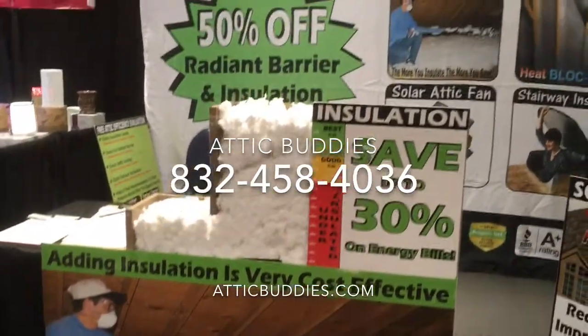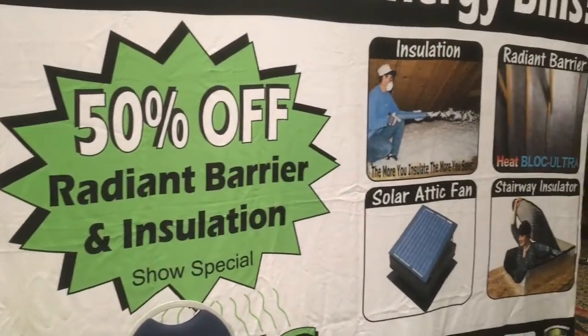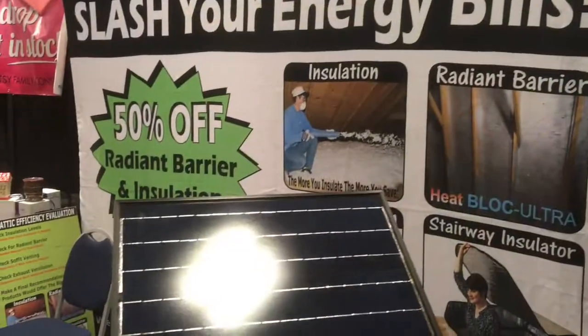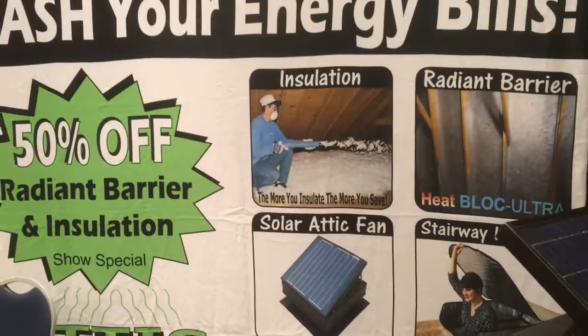Hey, this is David with Attic Buddies and we're here at the Sugar Land Home Show helping people get more efficient attics by the use of spray foam insulation, blown-in insulation, radiant barrier, and we also use other things such as the stairway insulator to help you improve the efficiency of your home.